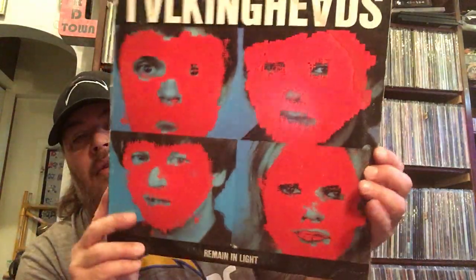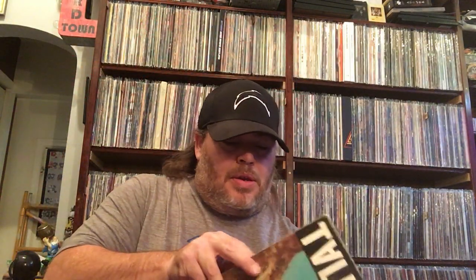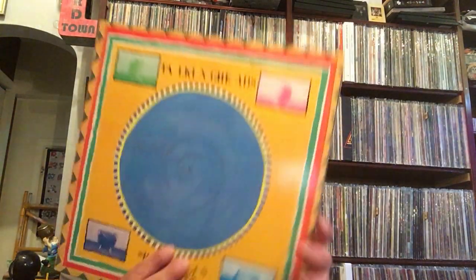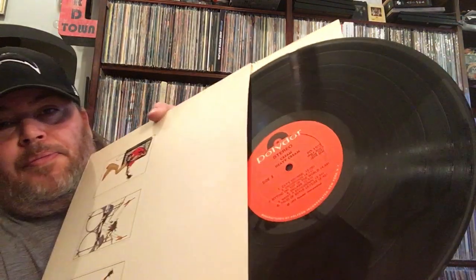And then I got some Talking Heads with Remain in Light — that's a cool cover. There's the label. And I also got Speaking in Tongues. Kind of rare to find Talking Heads for a while. This one I'm really looking forward to hearing. This is a Best of Cream — Heavy Cream — which I didn't have. They're one of my favorite bands so this is really cool to get. Got two records in here on the Polydor label. Those look like brand new. Wow, cool.